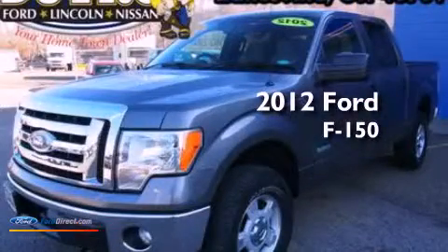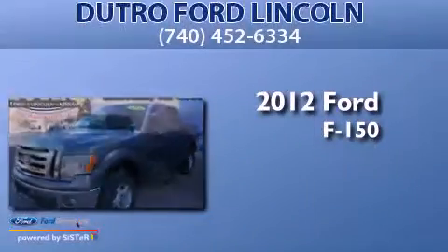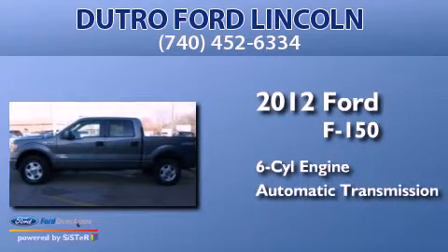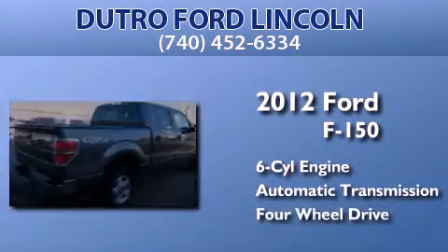This is a 2012 Ford F-150. It features a six-cylinder engine, an automatic transmission, and the added capability of four-wheel drive.